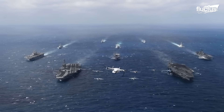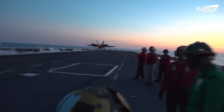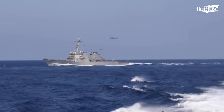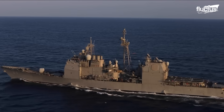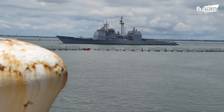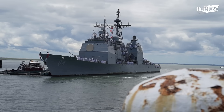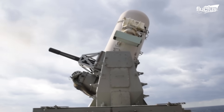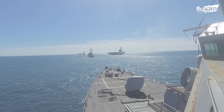Modern naval ships stand among the largest and most technologically advanced vessels ever constructed, often costing billions of dollars each. Despite their complexity, they are still machines of war, packed with thousands of pounds of munitions, missiles, and fuel.